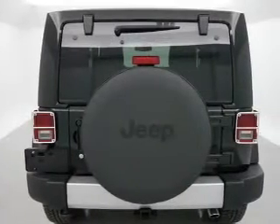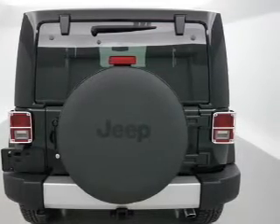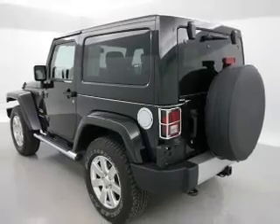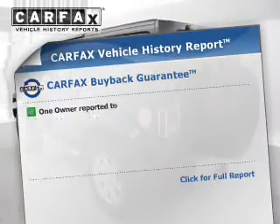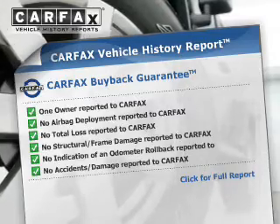Stand out from the crowd with premium wheels. Treat yourself to the splendor of a premium sound system. The anti-lock braking system will help deliver you safely to your destination. Know the history on this ride and greatly reduce your buying risk with the included Carfax Vehicle History Report.